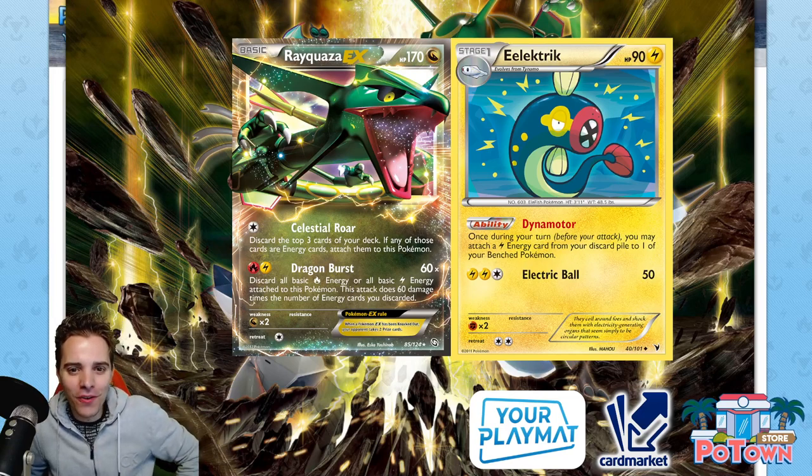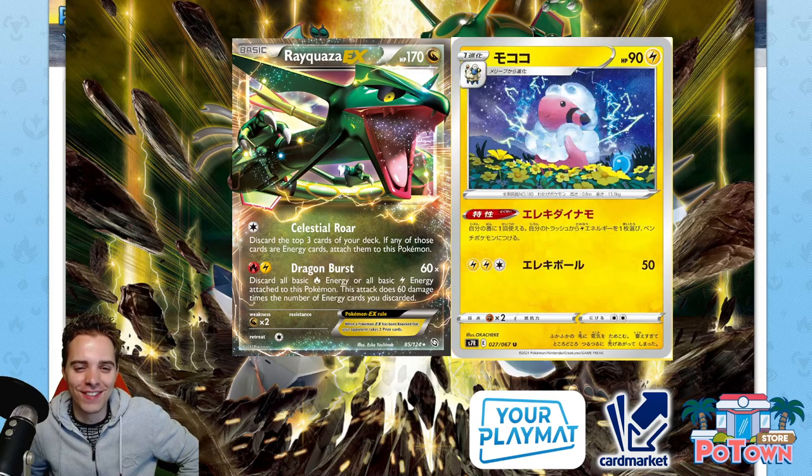Oh hey man, can I copy your homework? Well sure, no problem if you change it a little bit. Here you go.